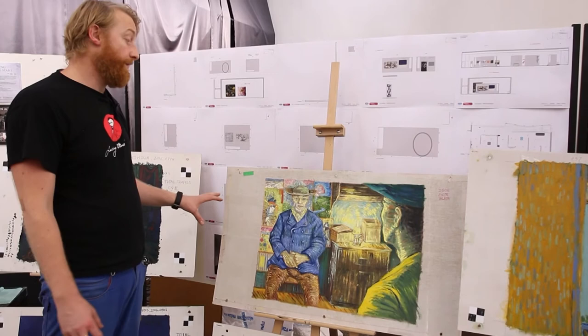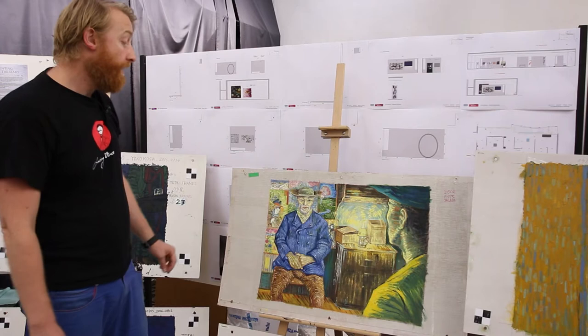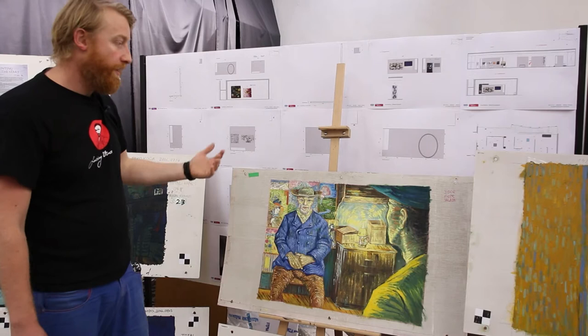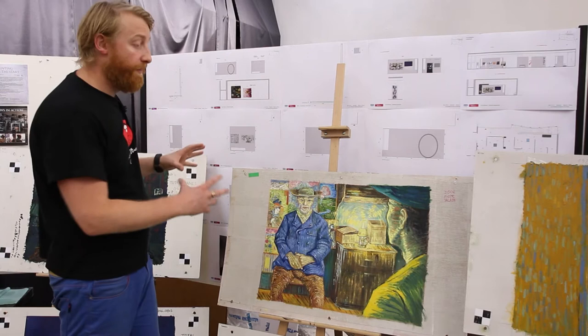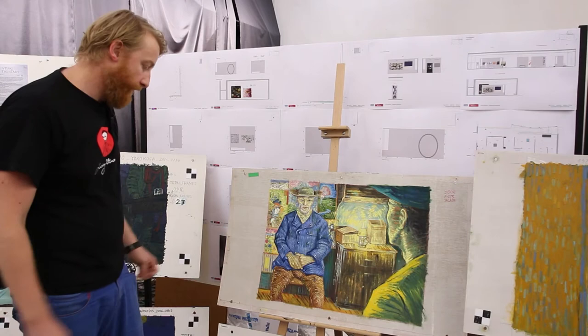This one is not from the film — it's actually one of our early design paintings where we constructed the whole design of how Père Tanguy would talk to Armand Roulon and how the lighting would be in the set. It's a fine painting by Igor Salata, part of the design process we went through, painted on a different kind of canvas, and I like it very much.